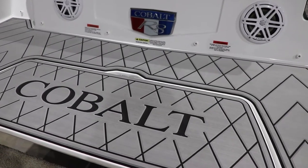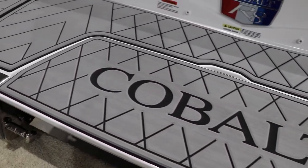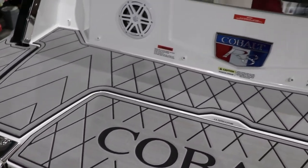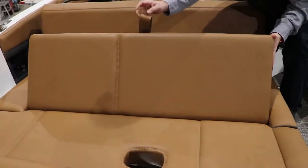New on the R8 is the pattern for the C deck on the back swim platform — that is an option for 2021. You'll also notice the really wide rear sun pad seat, which does flip and also gives you a rear-facing rumble seat.